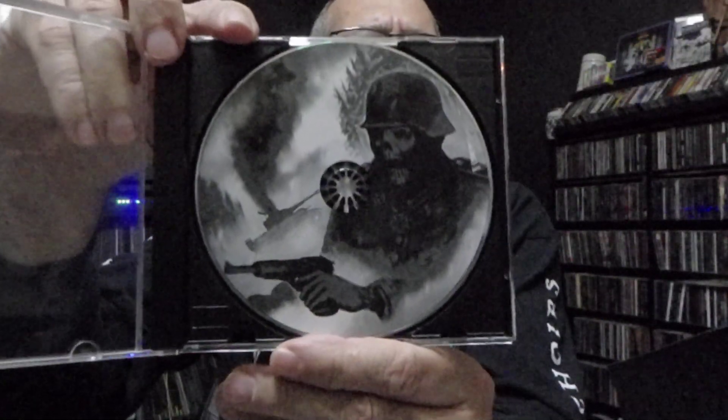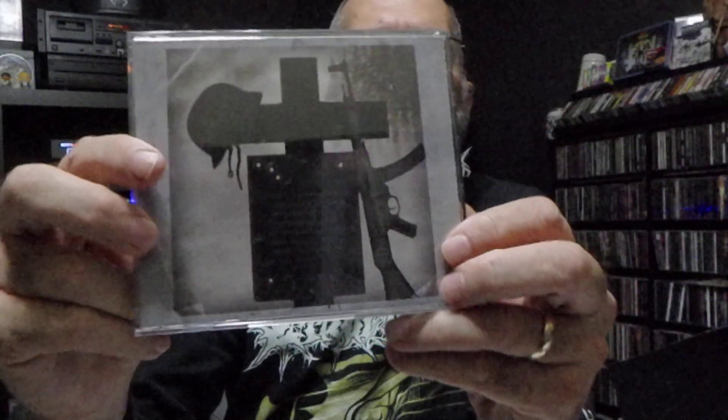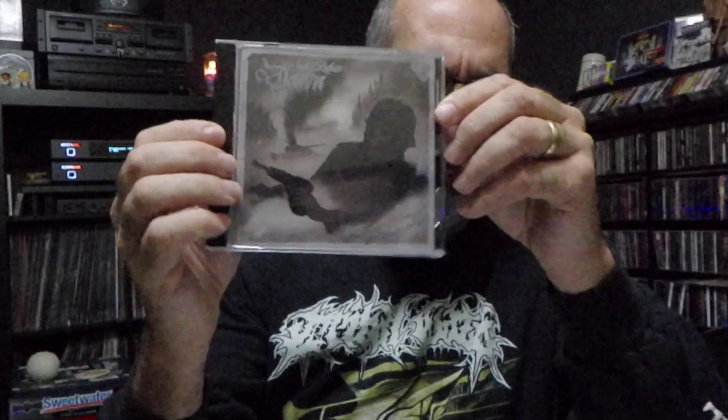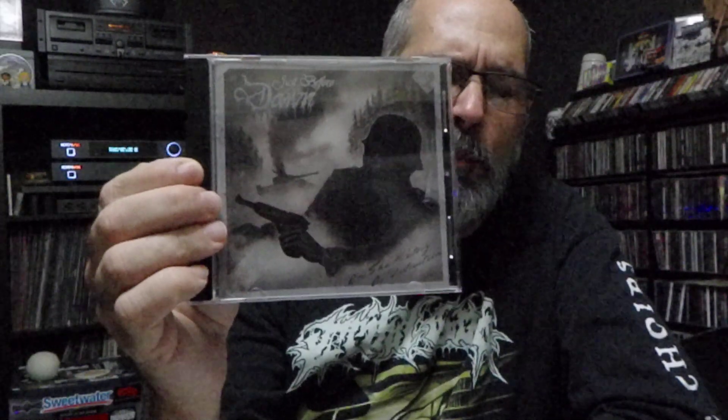Cool booklet, man — all that good stuff. This band has been at it since 2012. Every time I see some of their stuff I try to pick it up. They got five full lengths and a handful of EPs. All of it is just quality death metal. If you're into death metal you've heard of Just Before Dawn. Not a must have, but if you find this one at a good price, this is a pretty good comp to have.